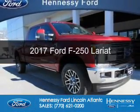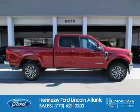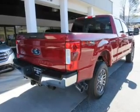This is a new 2017 Ford F-250. It's powered by 4-wheel drive, a 6.7 liter 8-cylinder engine, and a 6-speed automatic transmission.